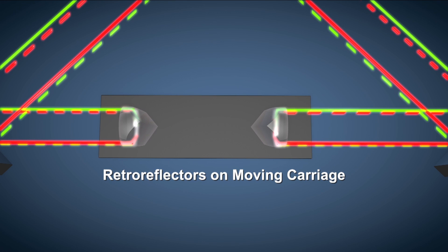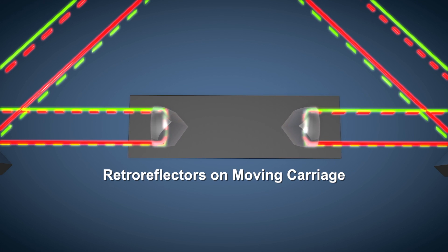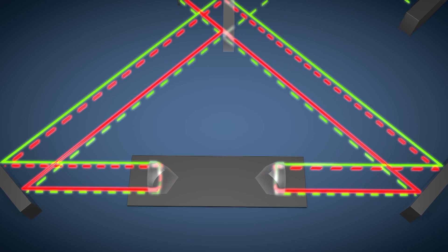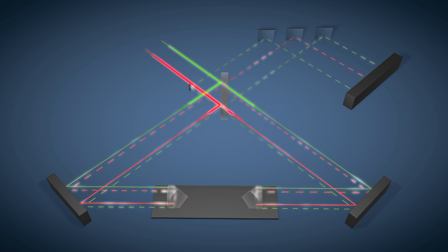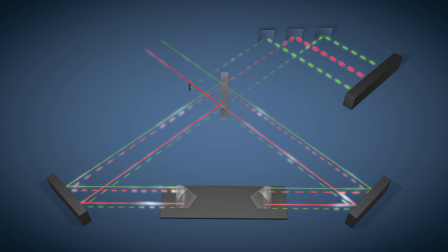As the platform moves, the optical path length of one arm lengthens, while the optical path length of the other simultaneously shortens. By applying a Fourier transform, the optical spectrum can be recovered.